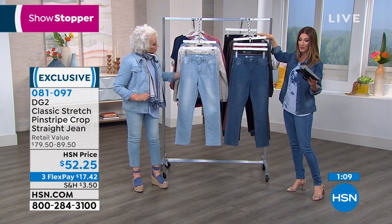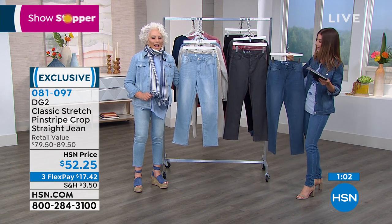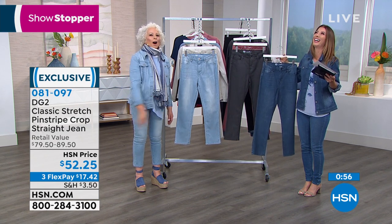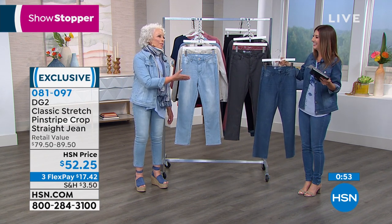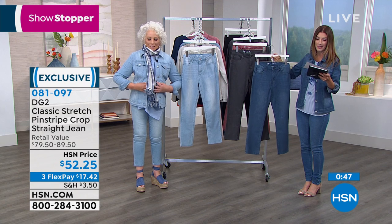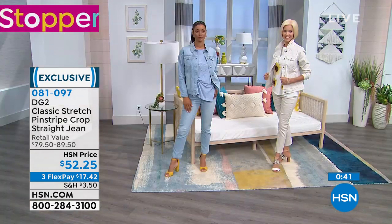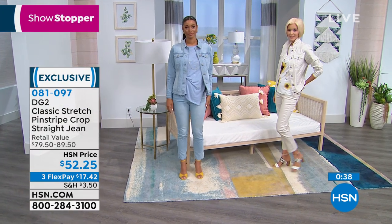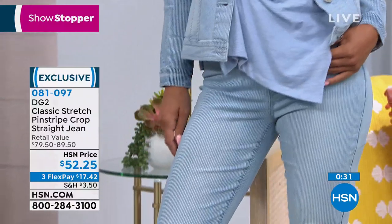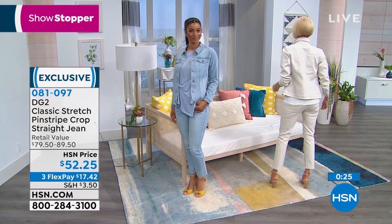With flex pay you can space out your payments over the next few months. The best-selling color is chambray — we both fought over it. Sizes run from 2 through 24. Petite inseam is 23 inches, average is 25, tall is 27. That's so important — sometimes cropped pants come in one length, and if you're too tall they look too high, or if you're too short they don't feel like a crop. This is a great solution with all the footwear options out there.